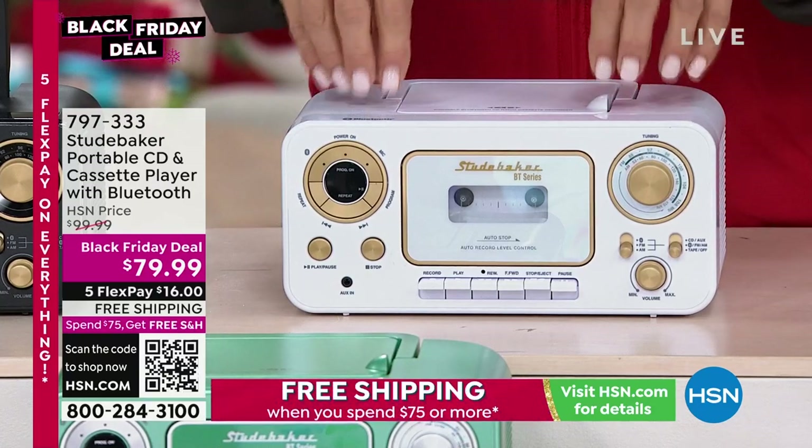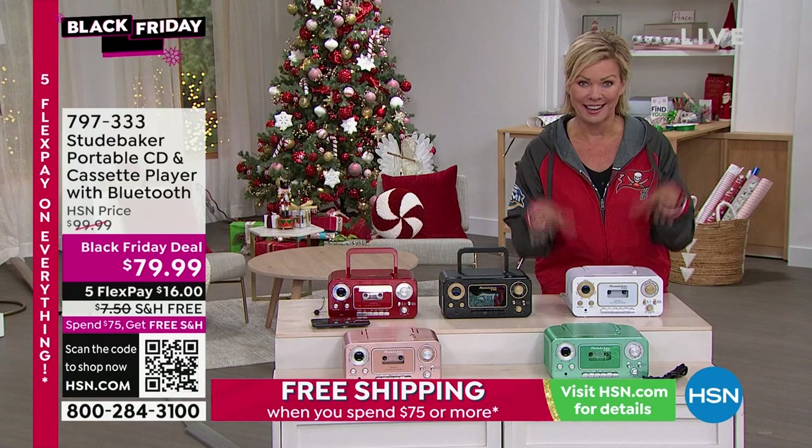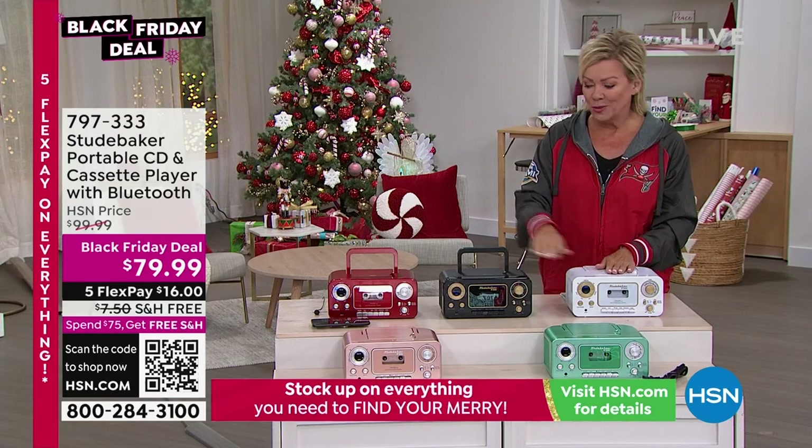This is a Black Friday deal — we've taken it down $20 and there's free shipping already attached. So you're set to go. If you put this in your basket, you get free shipping on everything in your basket for the rest of the day.